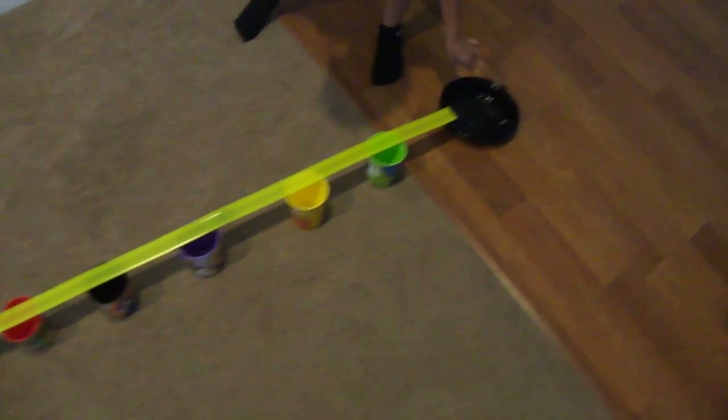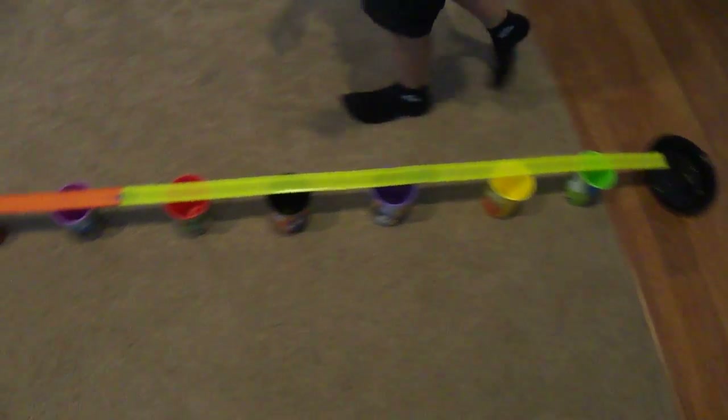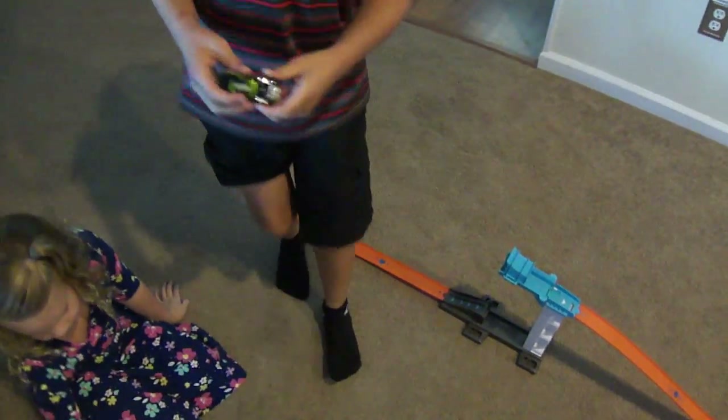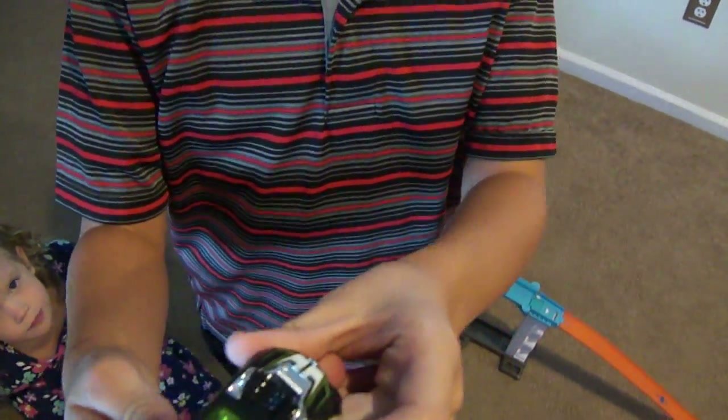And if you want to know, other cars might not make it because they have a different set of wheels. Now stay tuned, because at the end of the video we have some race cars. Now we have a really fast green car and the wheels glow in the dark.